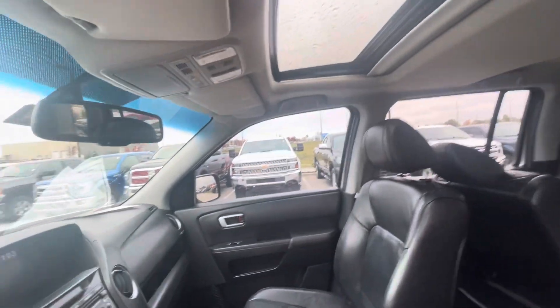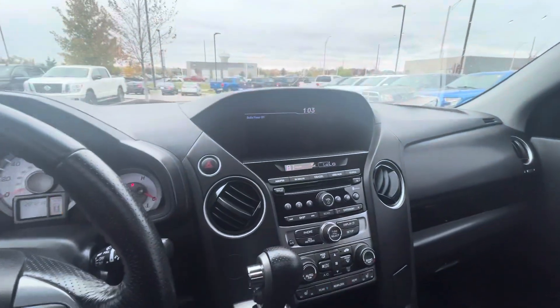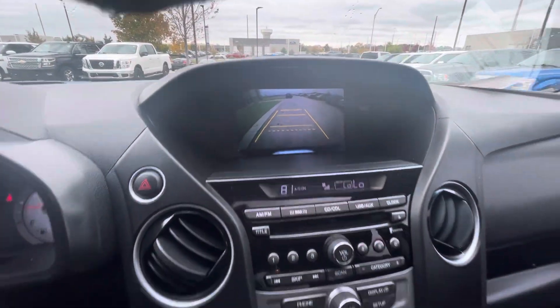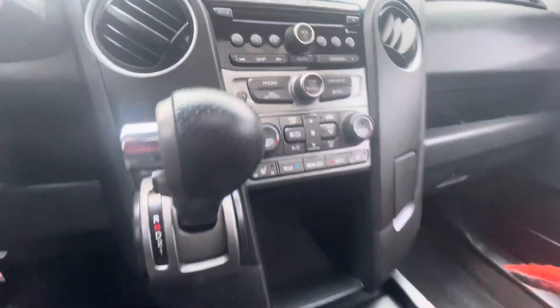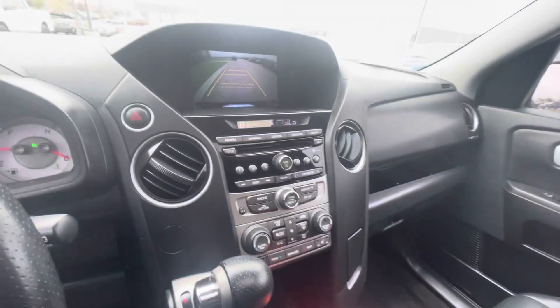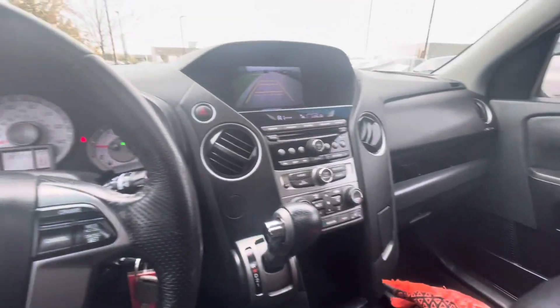It also has a sunroof. Comes with a backup camera, heated seats, the middle console, and a USB port. It's a very nice vehicle.